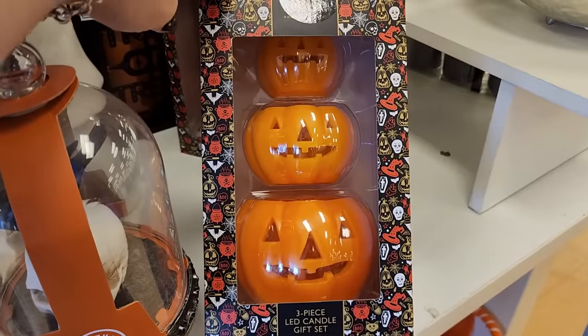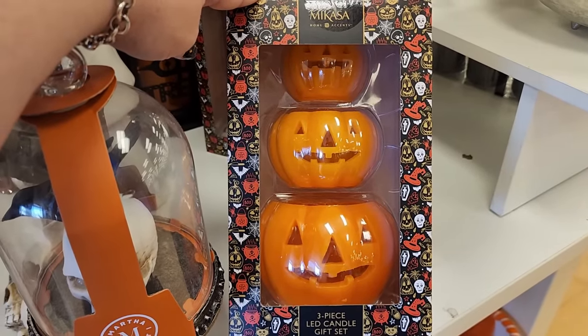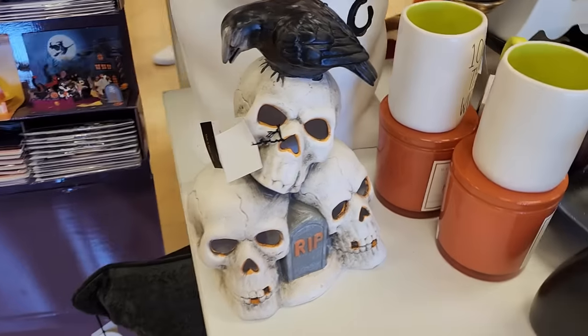Look at these wax candles that light up - they come with the batteries, $20. $30 and lights up.